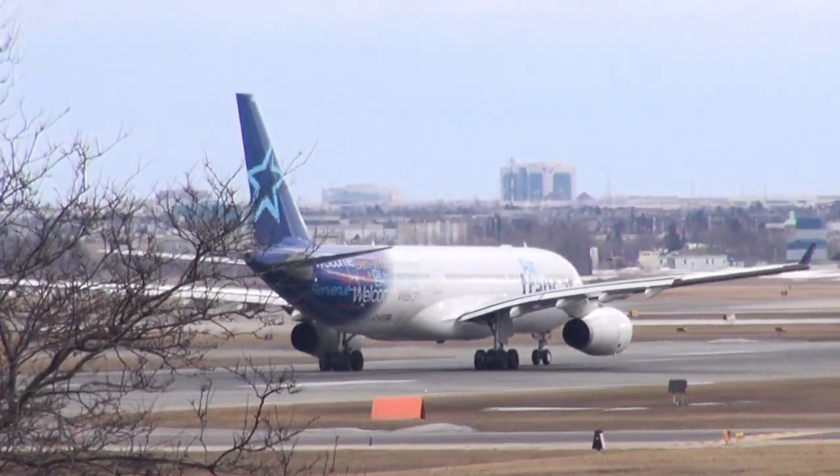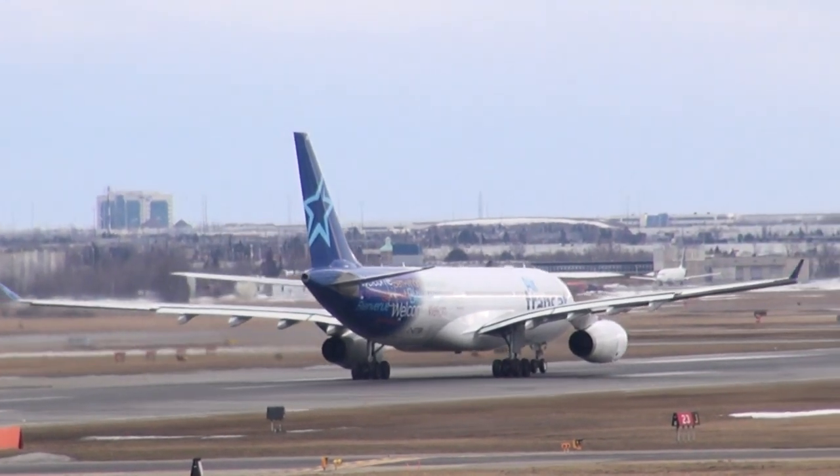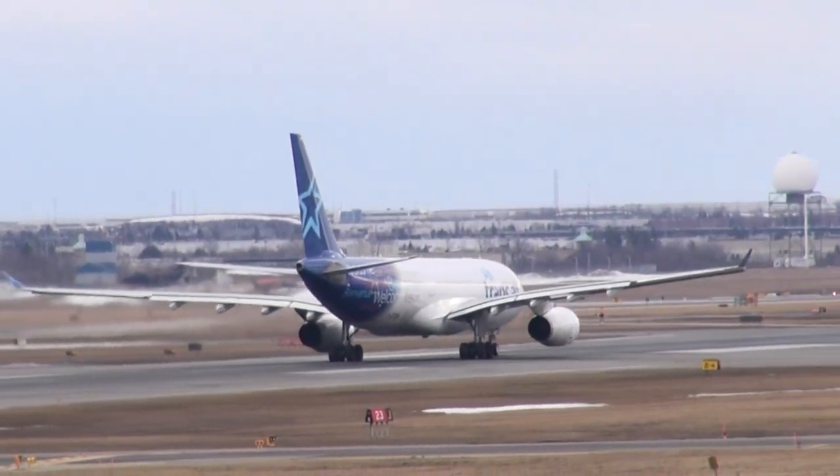79795, line up approach runway 23. Grand 183, line up runway 23, short delay, 48 driven.